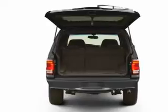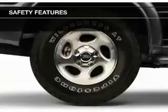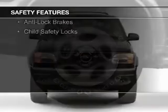Additional features include roof rails, cruise control, a trip computer, privacy glass, and a multifunction remote. Safety was made a priority with these features.